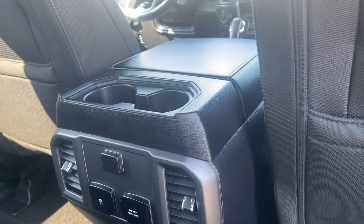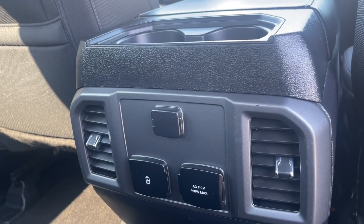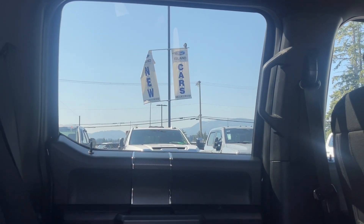You have two cup holders as well as a 12-volt outlet, a 110-volt outlet, and some USB charging ports, as well as your air vents. Up above you have your lighting and a grab handle in the body to make it easier for getting in.